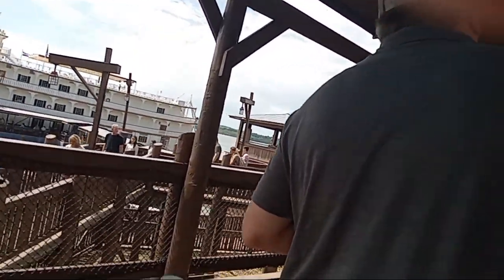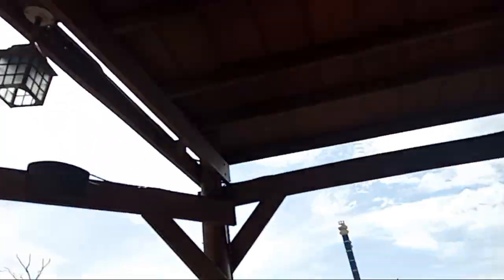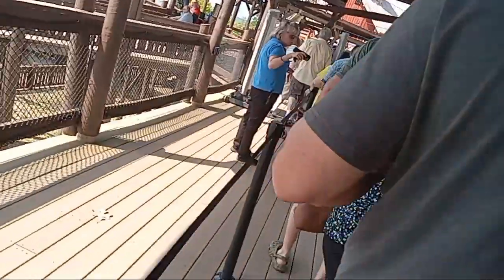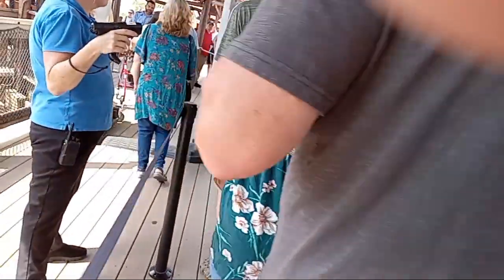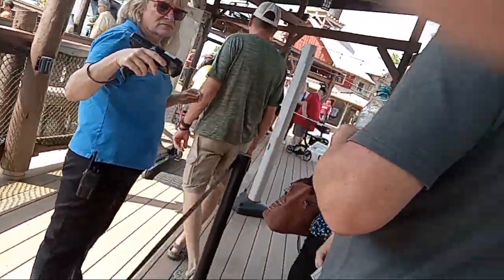Ladies and gentlemen, we are currently boarding all passengers for the Showboat Branson Belle. Please be sure that you have separate tickets for every member of your party. If you are missing a ticket for any member of your party, thank you for having your boarding pass. Now, in a minute I'm going to cut off the camera so we can go through security.